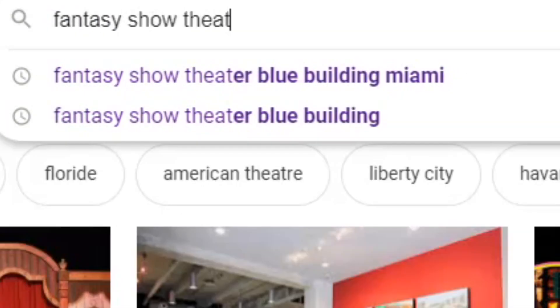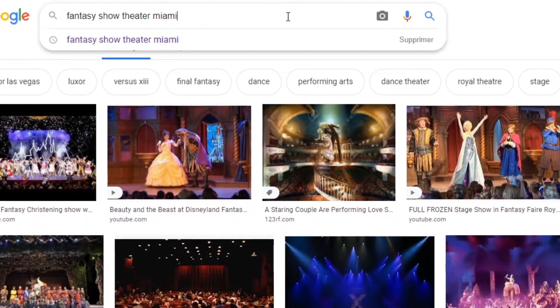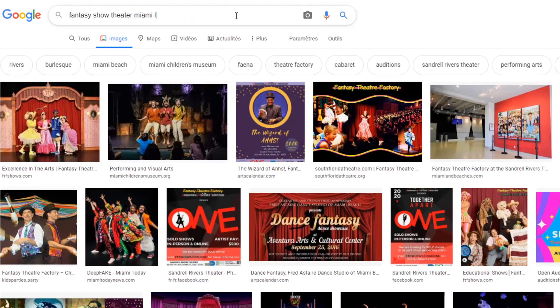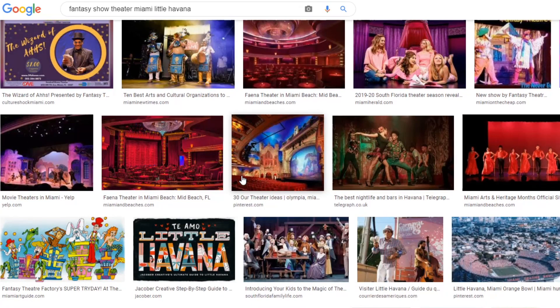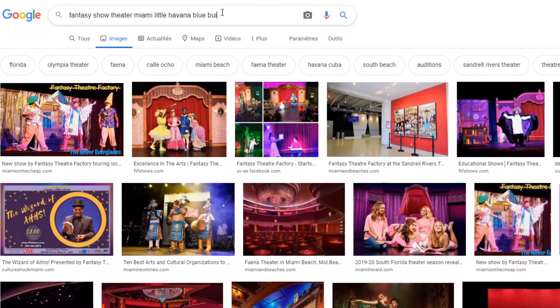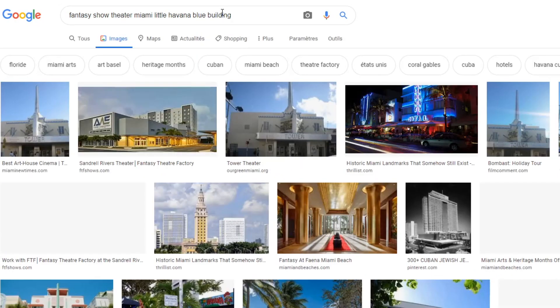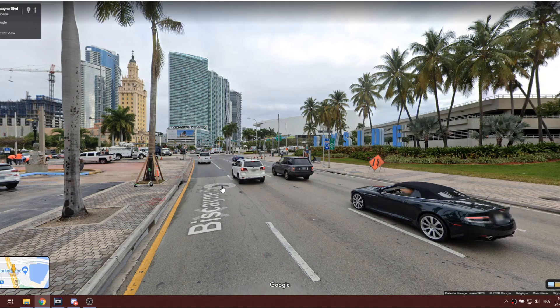Now if you search on Google for a picture of the real Fantasy Show Theater, you will notice that it's not easy at all to find it, even though it has the same name in Driver 3 as it does in real life. As is often the case with Driver 3, the landmarks have disappeared over time and sometimes Google doesn't have any information to give you about them.